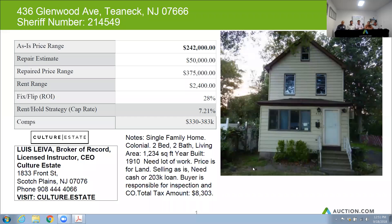All right, next property, guys, is 436 Glenwood Avenue and T-MIC. This home is a single-family home with two bedrooms, two baths. There's approximately 1,234 square feet of living space. Home was built in 1910.